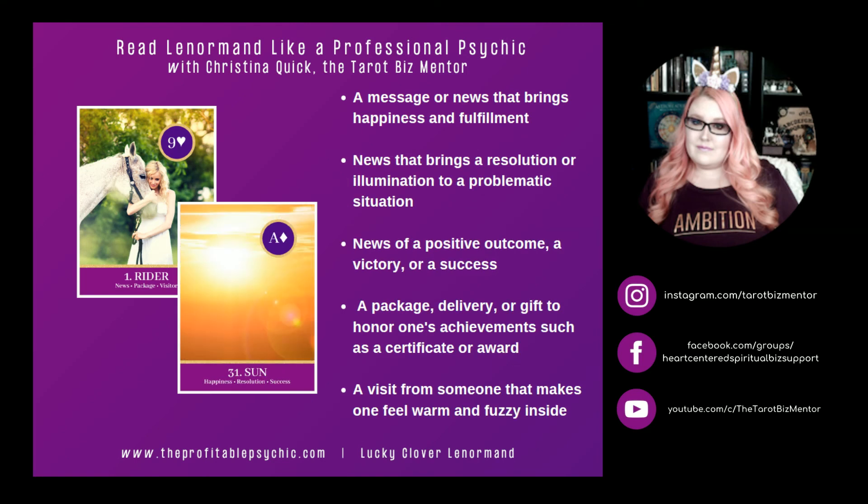Rider and Sun. Sun represents happiness, resolution, and success. Rider and Sun can represent a message or news that brings happiness and fulfillment. It can mean news that brings a resolution or illumination to a problematic situation, or news of a positive outcome, a victory, or a success. Rider and Sun can represent a package, delivery, or gift to honor one's achievements such as a certificate or an award. Rider and Sun can also represent a visit from someone that makes one feel warm and fuzzy inside.